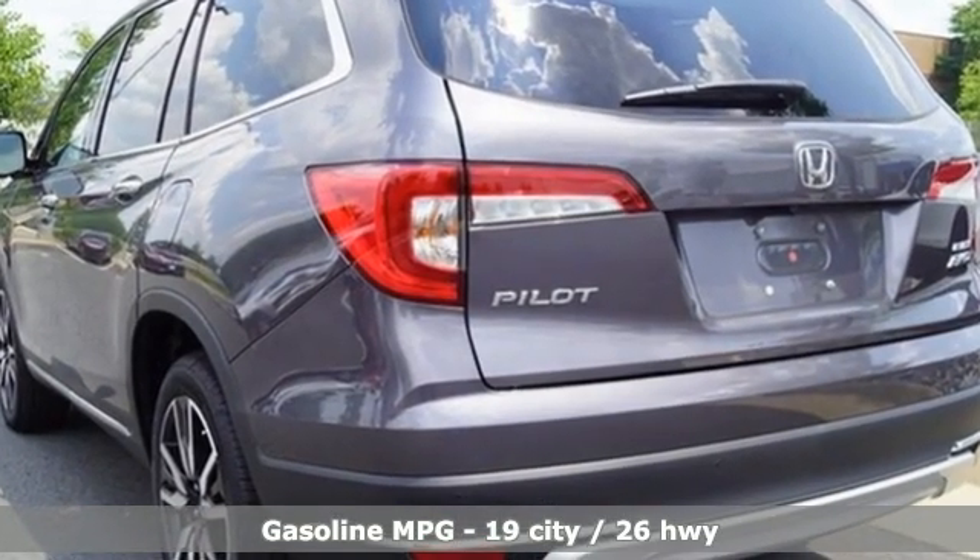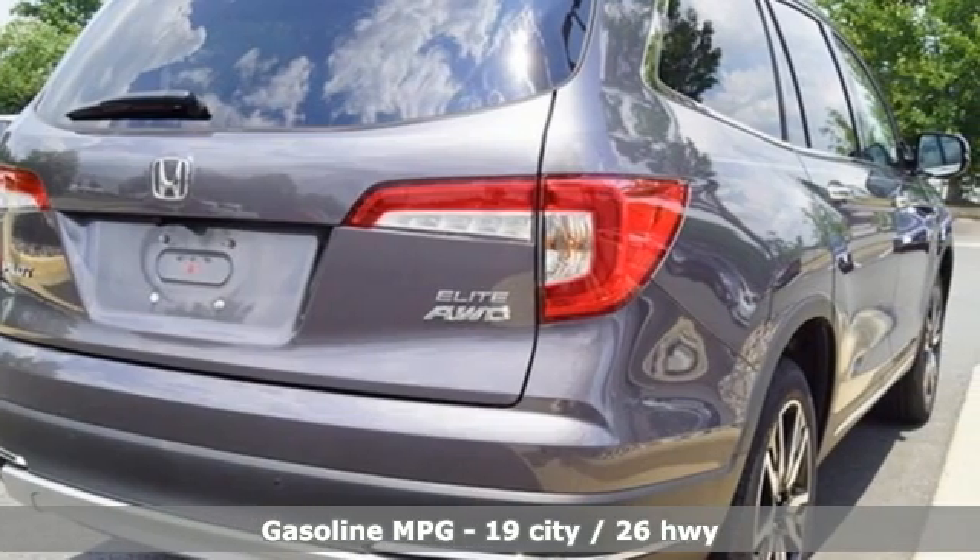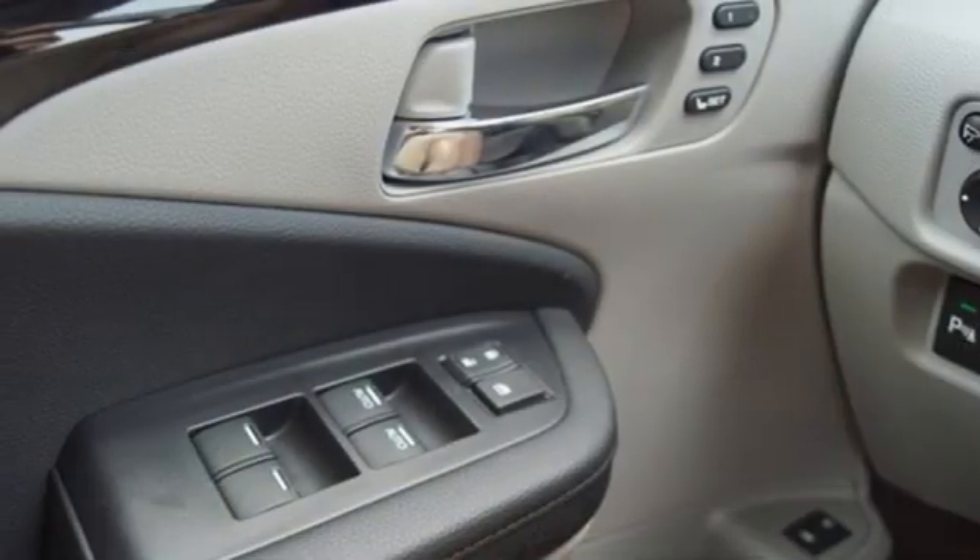It comes with all the amenities you need: V6 engine, heated and ventilated leather bucket seats, integrated navigation system, auto dimming rear view mirror, and dual zone climate control.